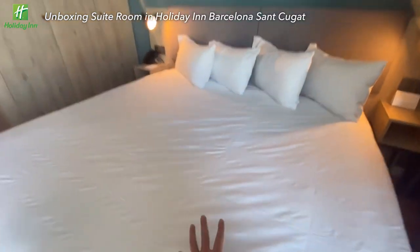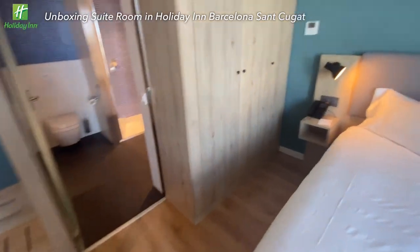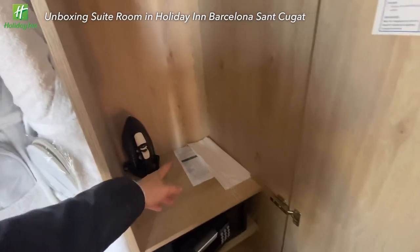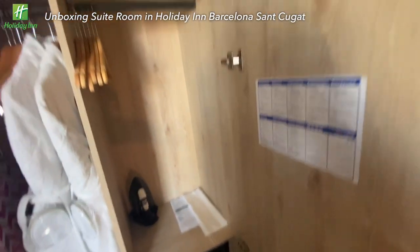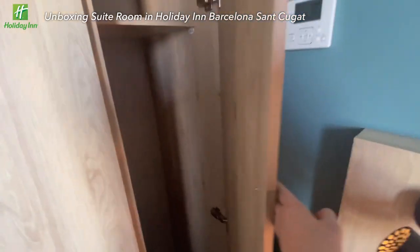Continuing the room tour — the bedding is pretty Holiday Inn standard with four pillows. In the closet, you can find bathrobes, an iron board, a safe, a laundry bag, and an iron. Some more pillows if needed. Pretty sufficient space and standard for Holiday Inn.